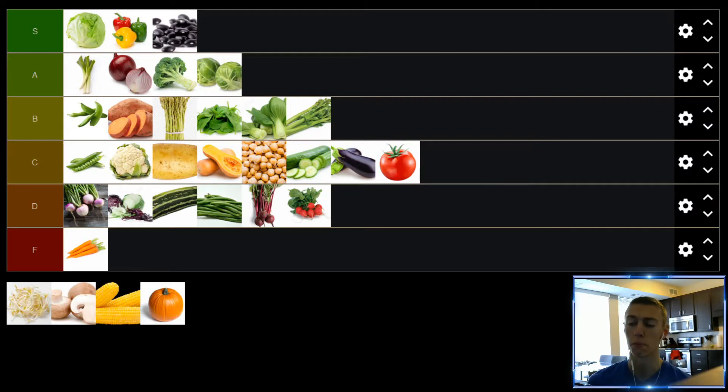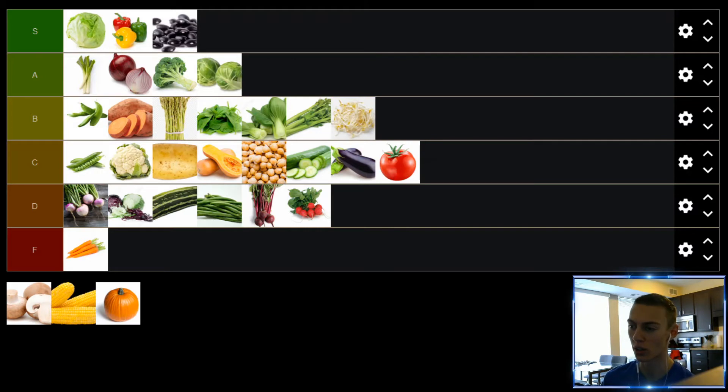Up next, we have bean sprouts. In my opinion, this is a pretty underrated vegetable. I don't see many people using bean sprouts, and I actually recommend people do. I think it's a great addition — once again, like many vegetables — to stir fry. Throw some bean sprouts on a stir fry; they really take in the flavor, soak up the juices, and it just tastes really good. Bean sprouts, solid B tier — close to A tier, but just a solid B tier.